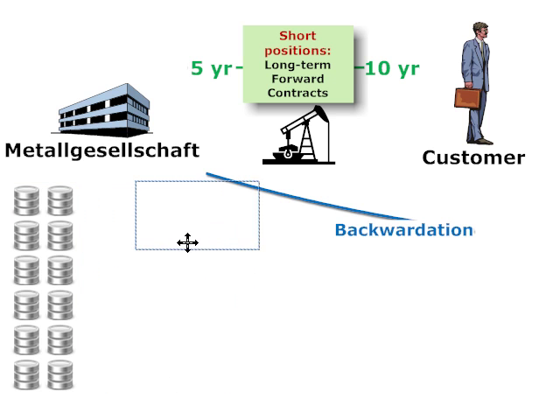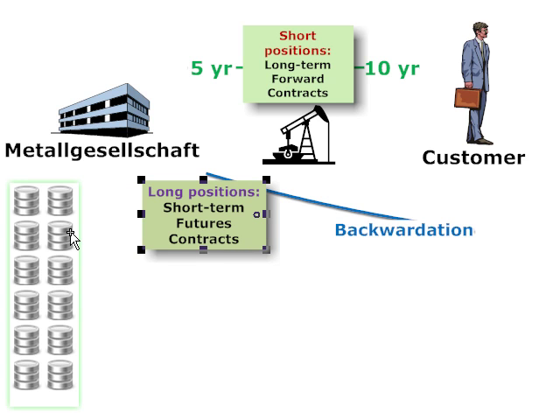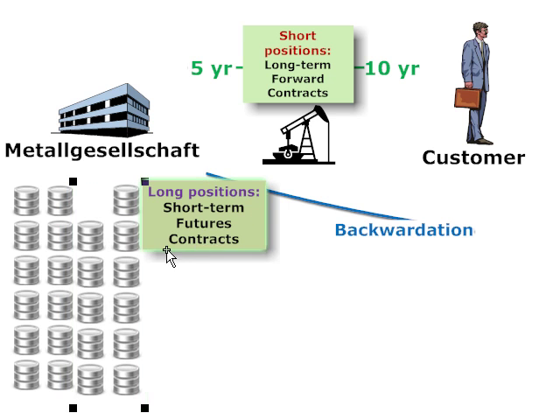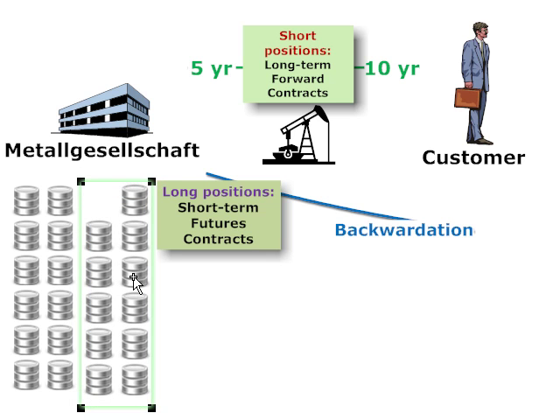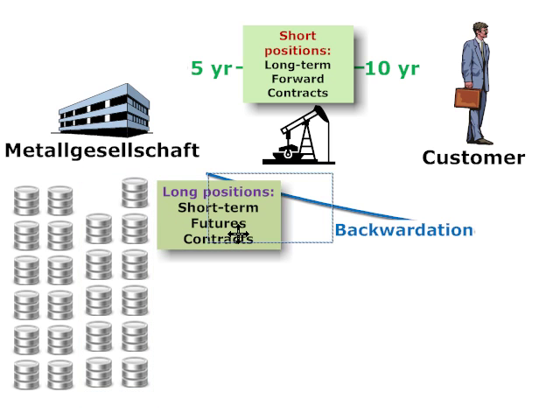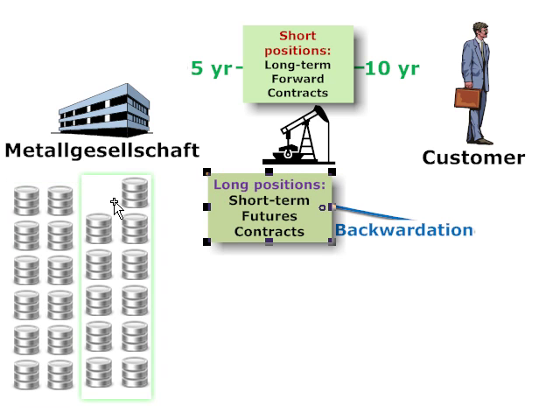In this hypothetical example, each barrel might represent 10,000 barrels of oil. At the beginning of the year in January, the company enters into short-term futures contracts — long positions — to purchase 120,000 barrels of oil. Going forward just one month, from January to February, right before expiration on those long positions in futures contracts, MG closes those out and enters into a new stack, a new set of short-term futures contracts, taking a long position.